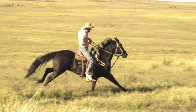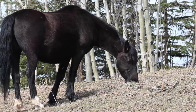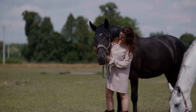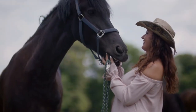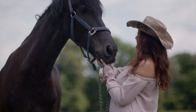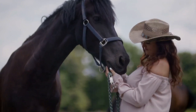The Andalusian, also known as the pure Spanish horse, boasts a noble appearance and is known for its elegant, strong build, and long, thick mane and tail. Over the years, Andalusian horses have displayed most coat colors, but today grey and bay Andalusians are the most common.